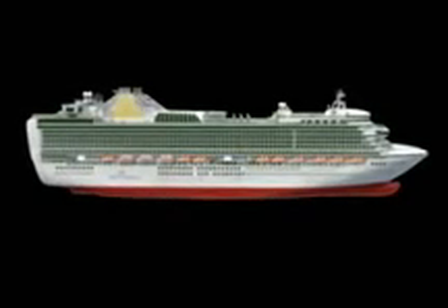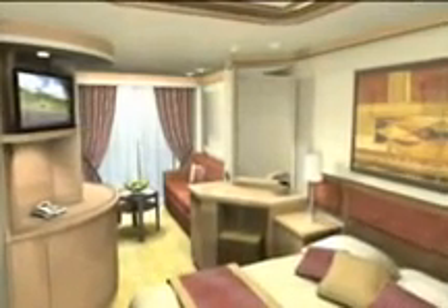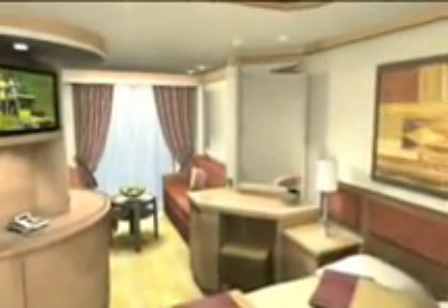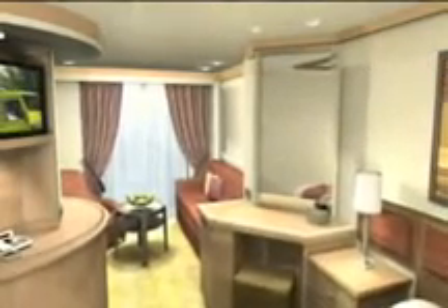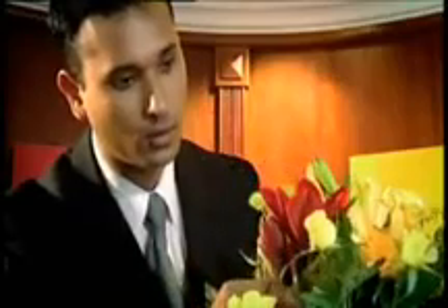There are 1,540 cabins on Ventura and 883 of them will have the luxury of their own private balcony — no other ship has more. Cabins come in a range of sizes but they all share one thing: they're designed to make your holiday as comfortable and relaxed as possible, from flat screen televisions to smooth Egyptian cotton bed linen, and of course your very own cabin steward. And what could be more romantic than dinner served on the balcony under the stars with your own private view of the ocean?